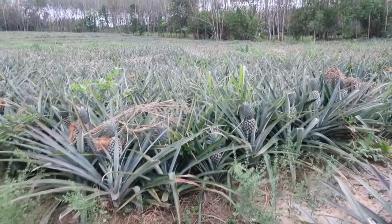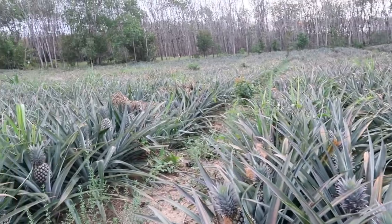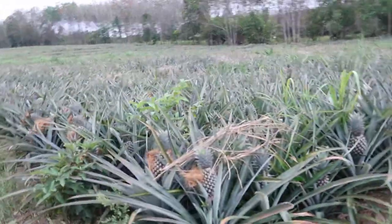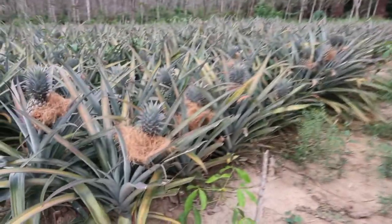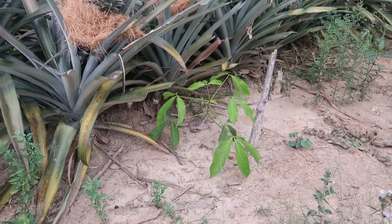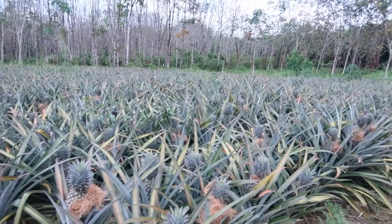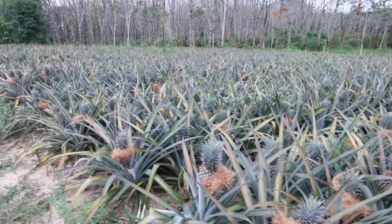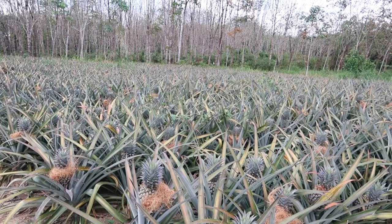If you look closely, there are actually new rubber trees planted among the pineapples in the last few months. That small rubber tree will take about seven years to mature before they can start extracting rubber from it, and then they have roughly a 30-year life cycle. But everyone just does the same thing — they don't diversify.